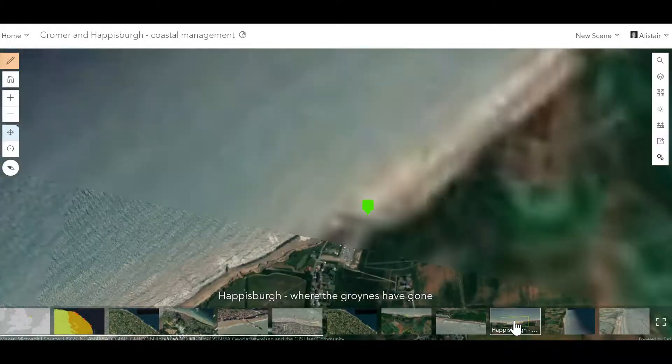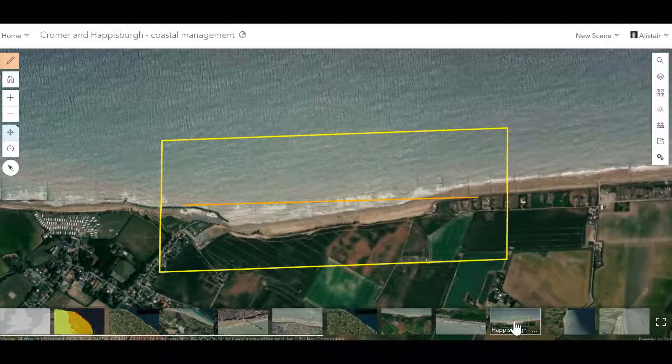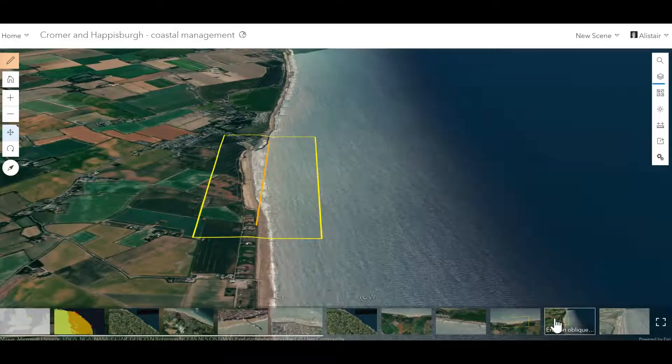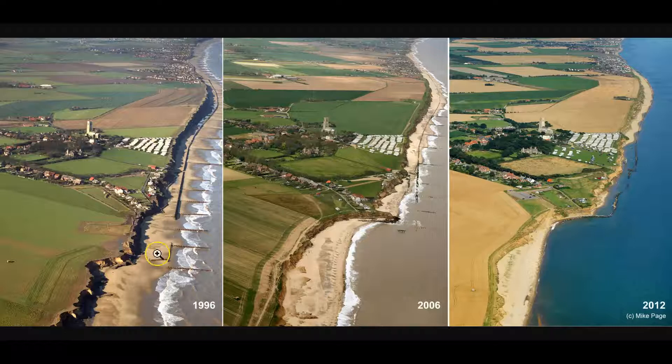You can see what has happened here. The yellow rectangle shows the area where the groins have fallen into disrepair and completely disappeared. The orange line shows where the original coastline was. Can you see the rates of retreat? It's as if the sea has nibbled out a big section of the coastline there. This is not something that has happened over a really long time — let's see just how fast this has happened. There's 1996, 2006, 2012.